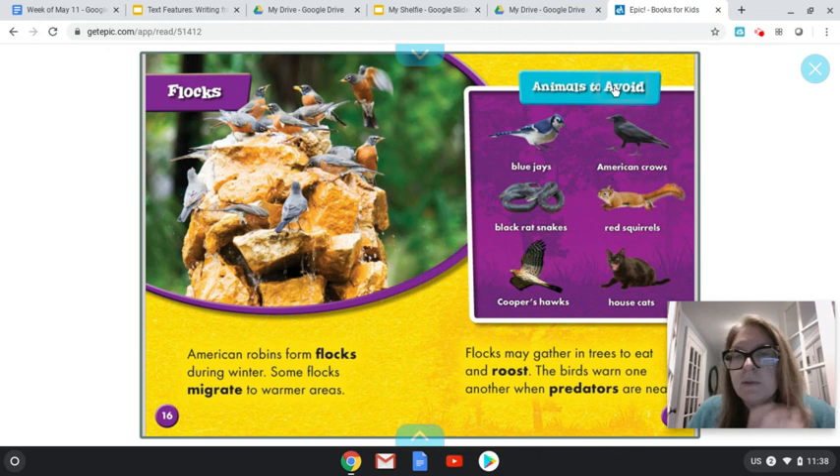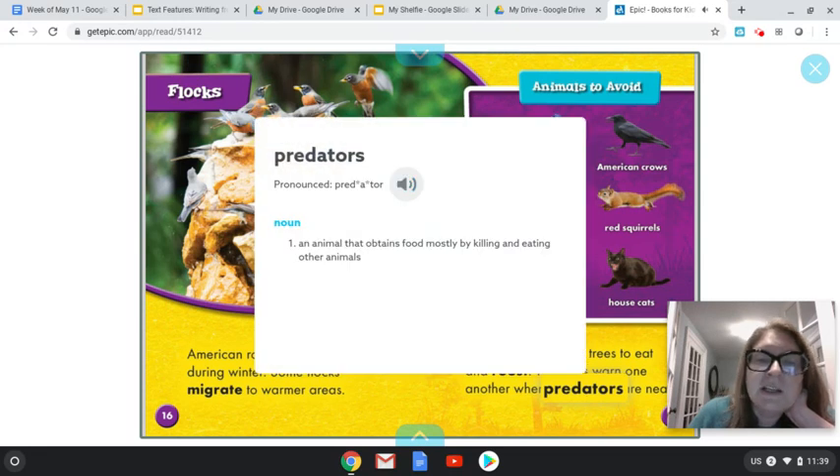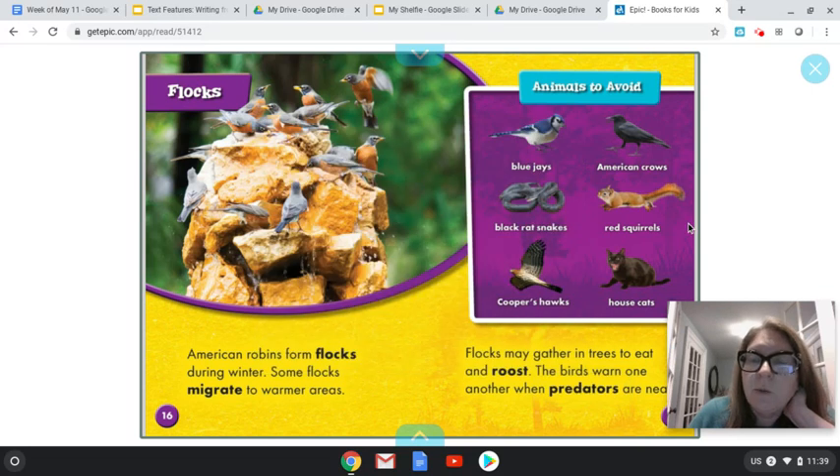Let's see what they are. A robin should avoid other kinds of birds like blue jays, crows, or even hawks. They should also avoid black rat snakes, red squirrels — I didn't know a squirrel might catch a robin — or a house cat. I knew a cat might want to catch a bird! So this chart can organize for me the predators, or animals to avoid, if I'm a robin. I can see that there are many kinds of animals, and I can even see a small picture to match each one of the animals that would actually hurt a robin or be a predator. A predator is an animal that obtains food mostly by killing and eating other animals. That chart taught me a lot about what kinds of animals might hurt a robin.